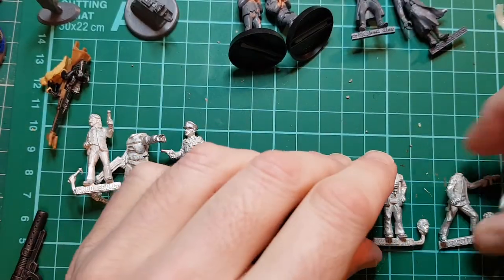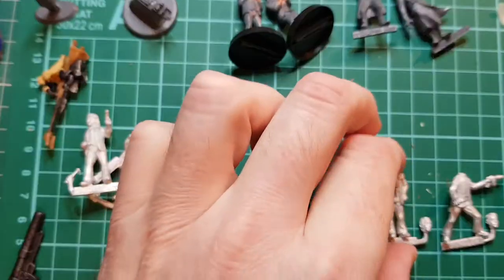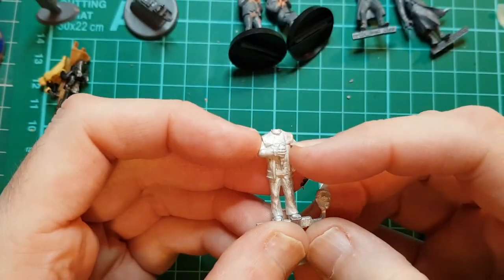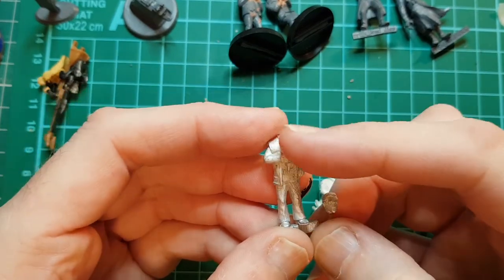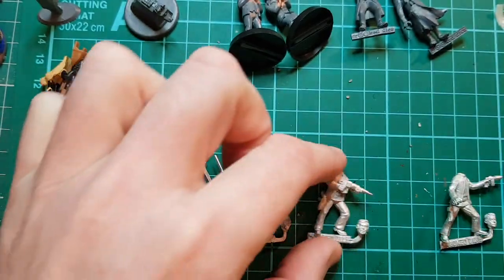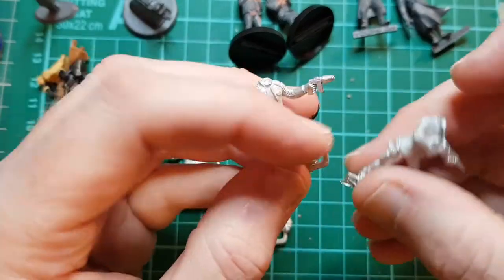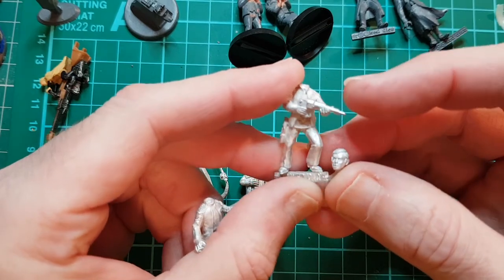I also sent off for a bundle of Space 1999 figures. Like all of these figures they're not licensed, so they don't call them Space 1999, but they obviously are. You've got Commander Koenig in his white sleeveless coat — never really liked that coat, but again really nice, pretty good likeness — and then you get an Alan Carter in his season two uniform.